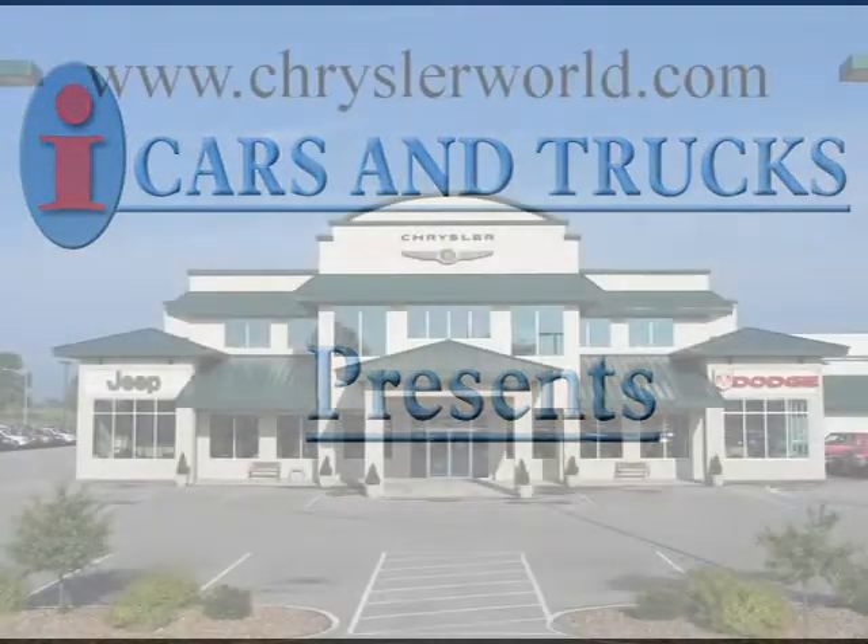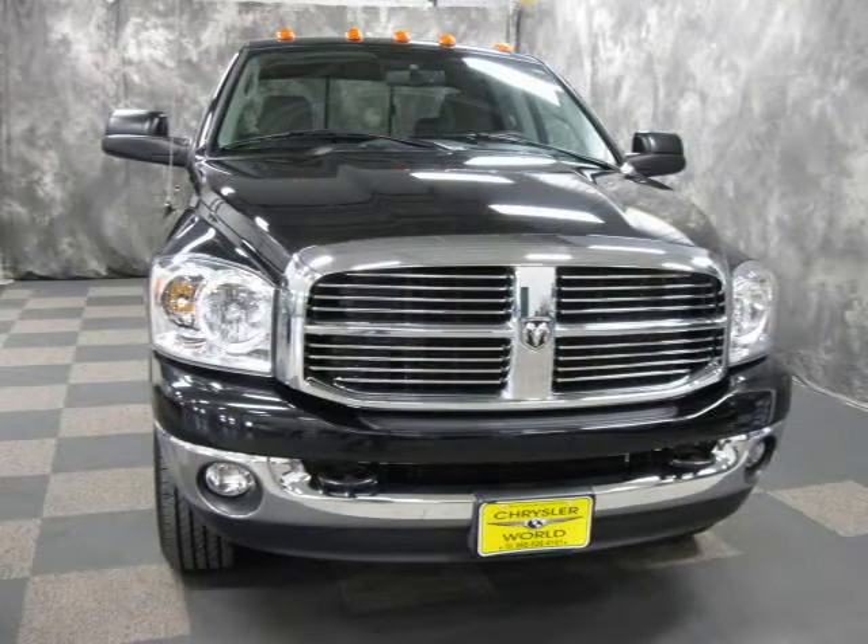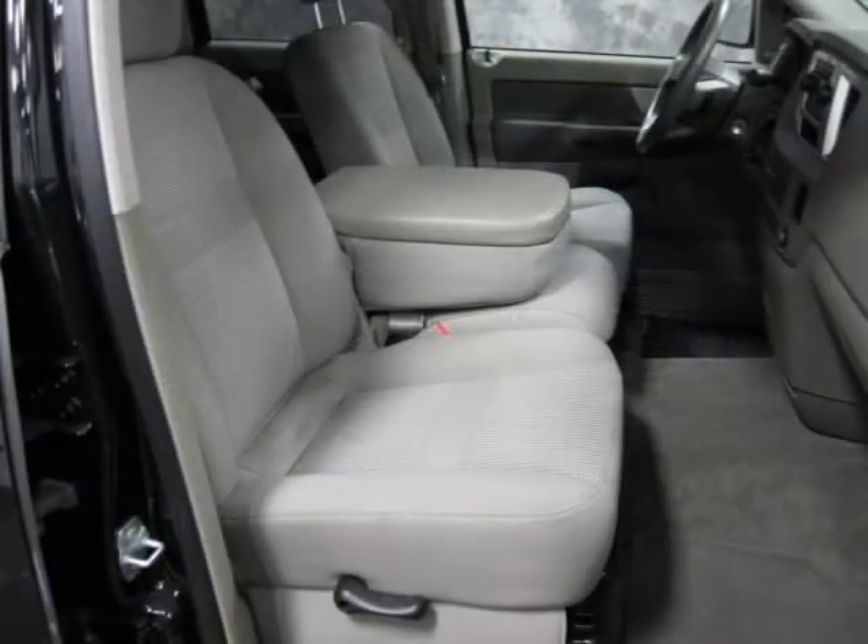This 2008 Dodge Ram 2500 pick-up is located in Abrams and has 13,422 miles on it. This pick-up has a beautiful brilliant black crystal PRL exterior paint color, which is complemented by a interior color.